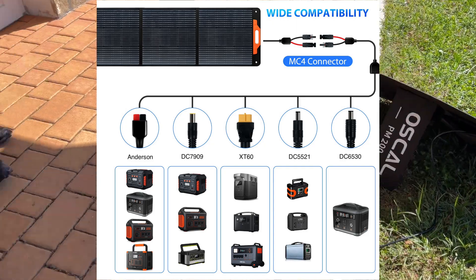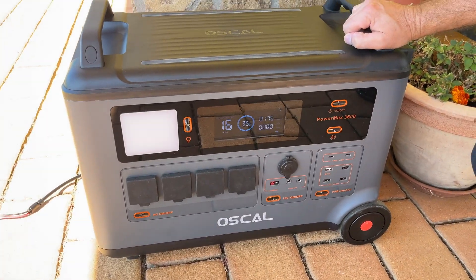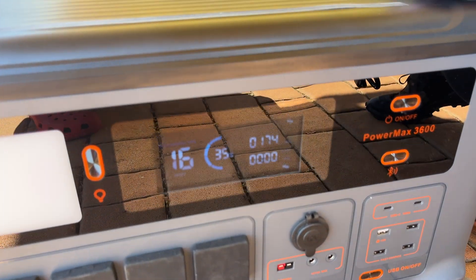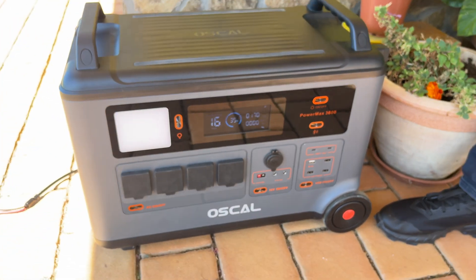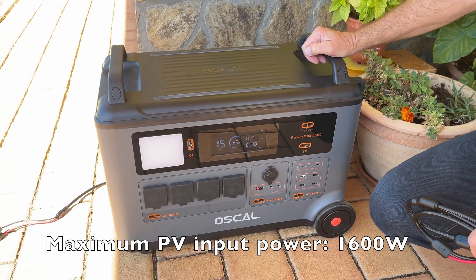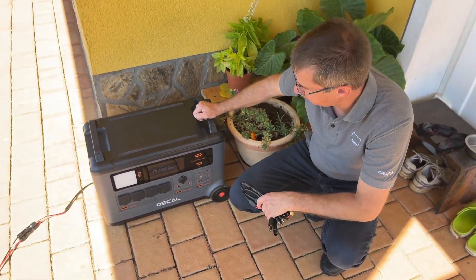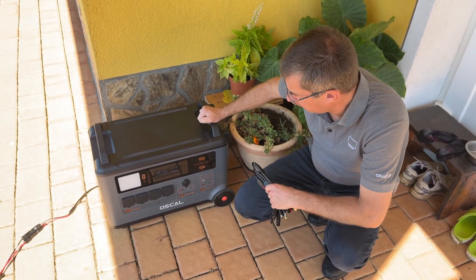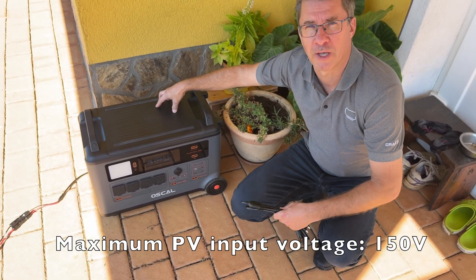At the moment we can see the power coming from the solar panel is about 170 watts — it's a very nice sunny day. Via this input on the back side we can actually deliver up to 1600 watts, and we can either use the original solar panels or our own configuration. The voltage limit of the input is 150 volts.